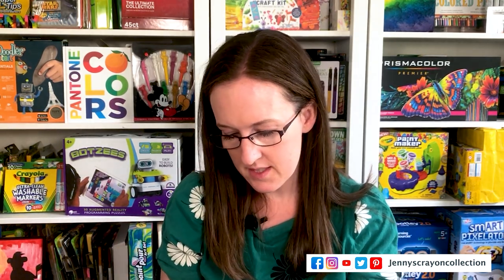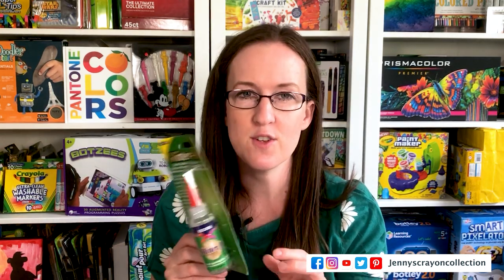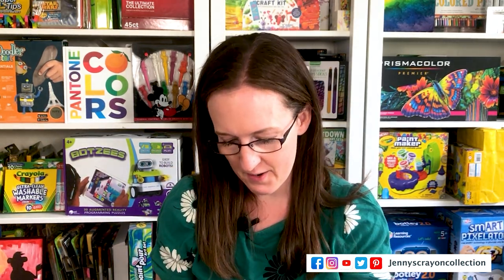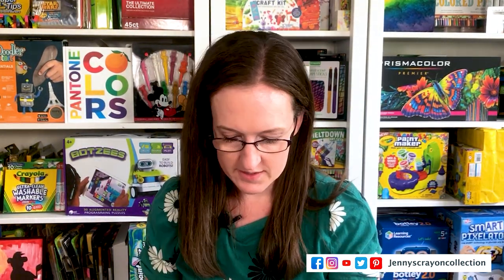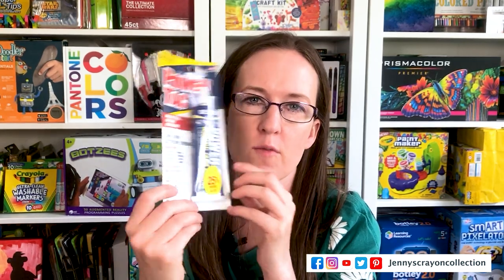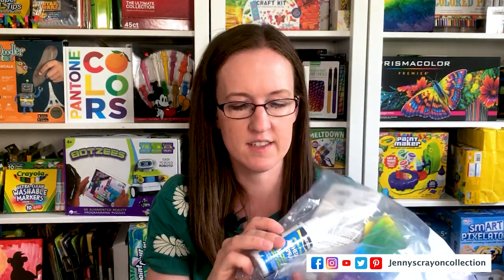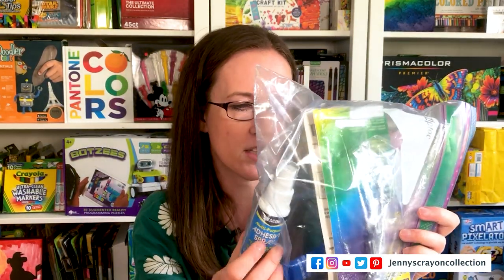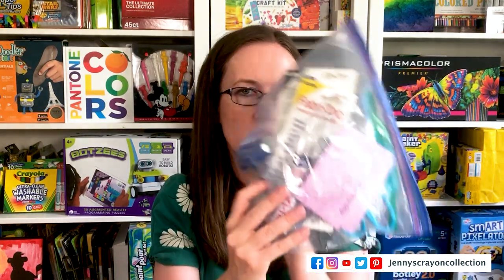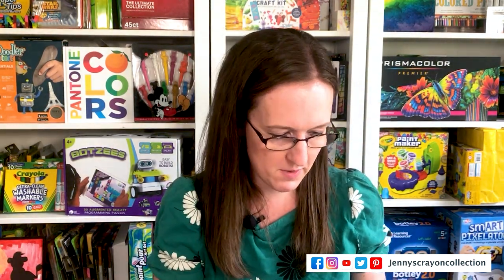Beacon also has an industrial-grade glue for craft, hobby, home decor, and home repairs — a Power Tac that's a very strong adhesive. They have an adhesive spray you can use to apply glitter, a fabric glue (not for felt, a separate one), and Zip Dry which is super fast — don't blink because it sets very quickly. So they have a wide range of specialty adhesives for all kinds of projects.